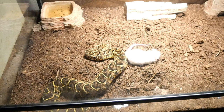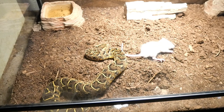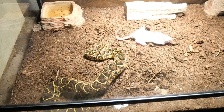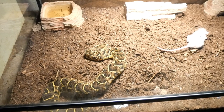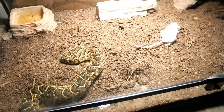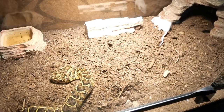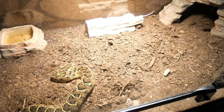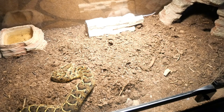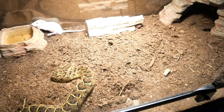Usually — wow, that was fast! Usually a Bitis type of snake like this, they usually hang on to it. They don't usually let go of their prey once they strike it. But Aria, she let go of him. Hopefully he won't hide back there where we can't see him. That's good, he's coming back out. Yeah, she struck him just right.